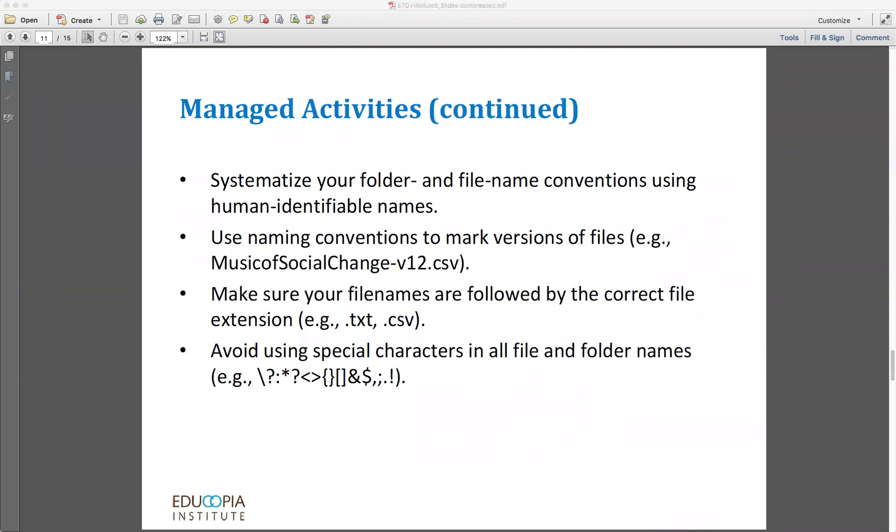Names matter, particularly in binary code — they give you a way of knowing what it is that you have stored on a device. There's not much point in storing content if you're not doing so in a way that enables you to locate it and use it in the future. We have a few recommendations on using naming conventions to help make sure your stored content will be understandable in the future. One is to systematize your folder and file name conventions using human identifiable information. For example, if in 1999 you stored content on CDs, and now you have a box of unmarked CDs, if you've used a naming convention that is human understandable — such as 'musicofsocialchange.doc' rather than something with no inherent meaning like 'paper.doc' — you're going to have a much better chance of finding what you've stored.